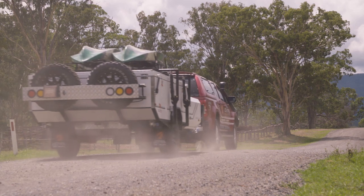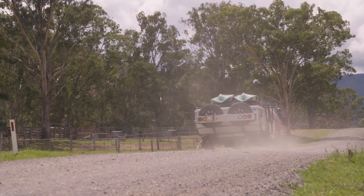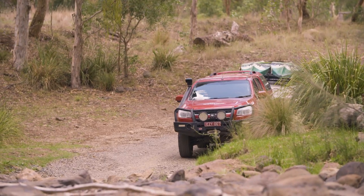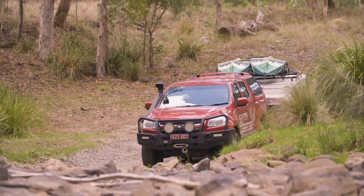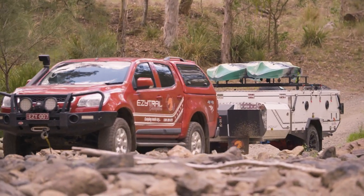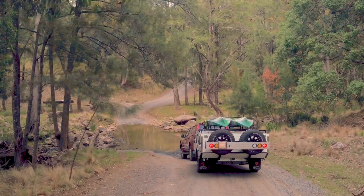We took the 14 river crossings through the Condamine Gorge. In Queensland it's been quite dry — we've been in a drought — so a lot of the river crossings had no water in them. We did come across a few that had some water, so we took those nice and easy because we had the camp on the back.